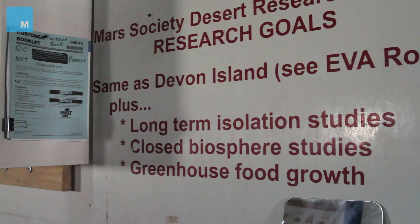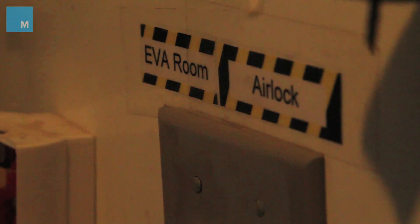What we do in this decompression chamber is purely simulation. We don't actually decompress, but whenever we're here, it's a very long five minutes — especially when you know it's purely simulation.